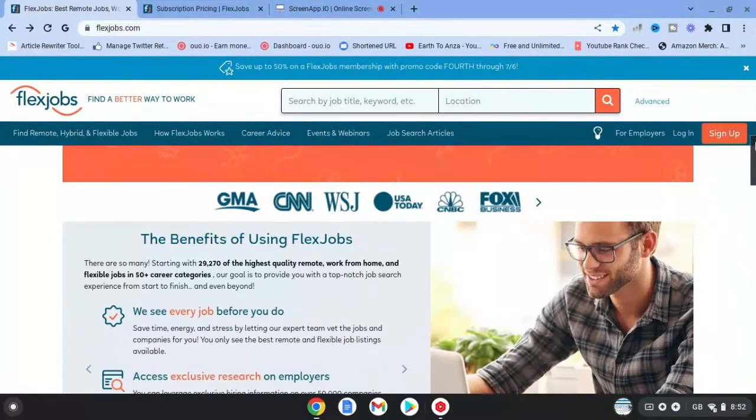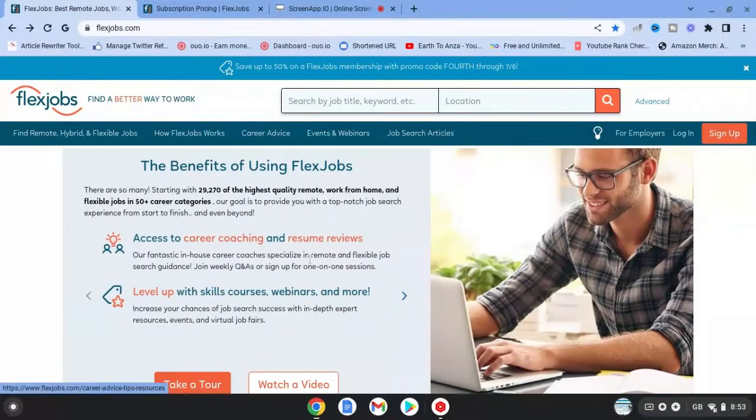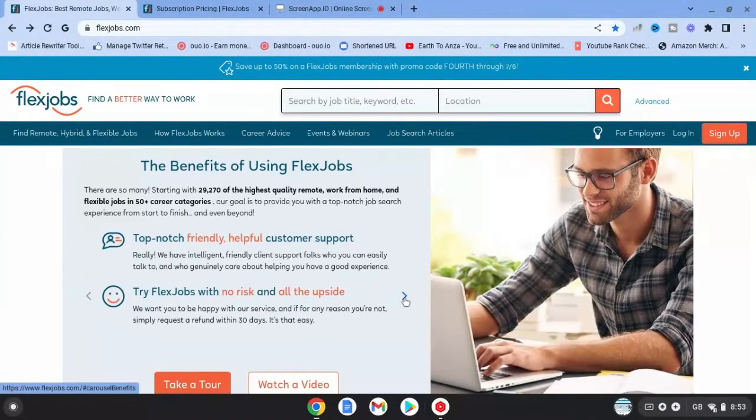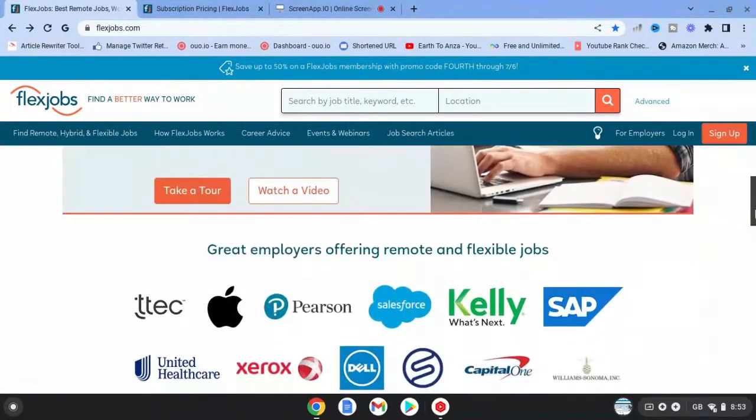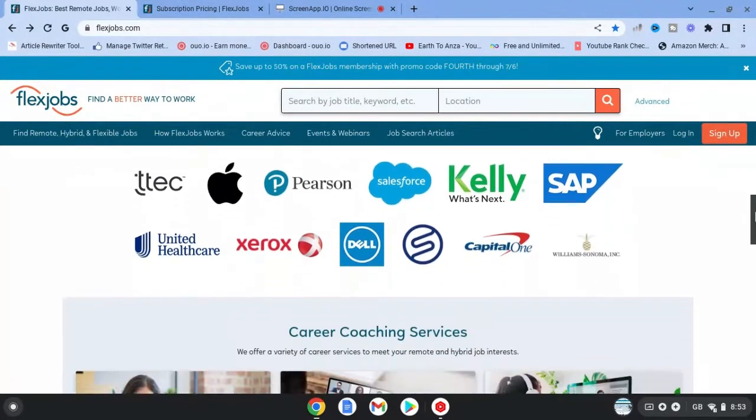They have over 50 plus career categories, so they have a lot of choices. You can also access career coaching and resume reviews. You can level up with skills courses and webinars, so there are extra things on there. They've also got customer service and more. If we go down a bit further, you can see some of the remote and flexible jobs from some of these companies that you might already know.